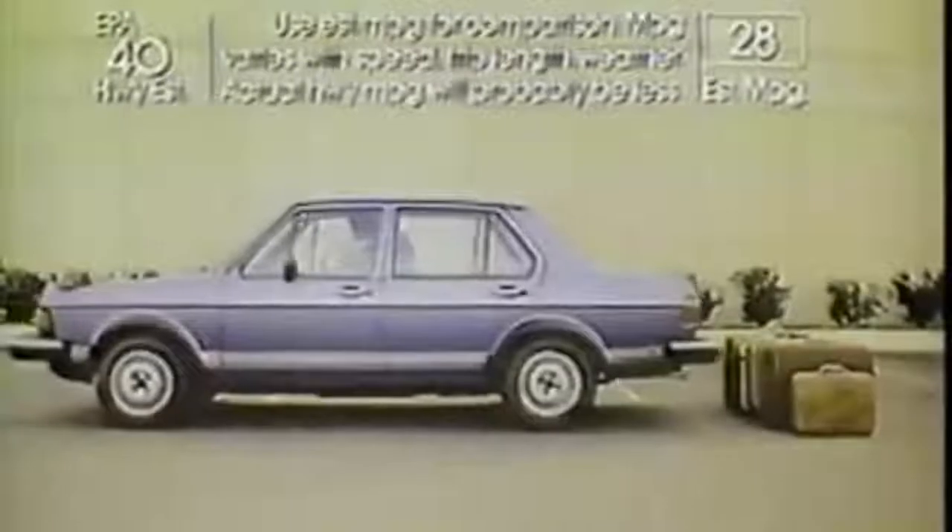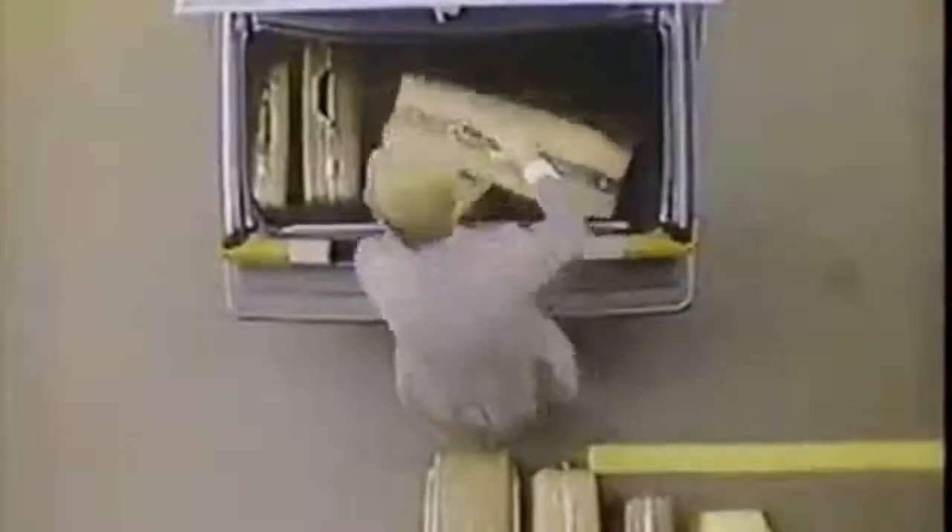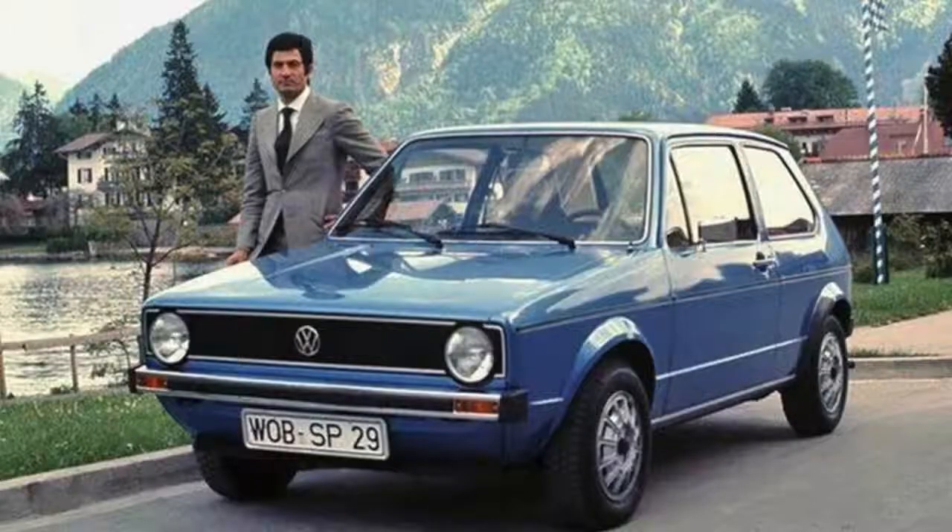Essentially, it was a Rabbit with a trunk welded on, sharing much of the same infrastructure. Kind of goofy looking, but also quite cool in its own way. It shared a number of similarities with the Golf, including its 2,400-millimeter wheelbase, front-wheel drive system, and shared stylistic impression, which was developed by an Italian designer, Gio Giotto.